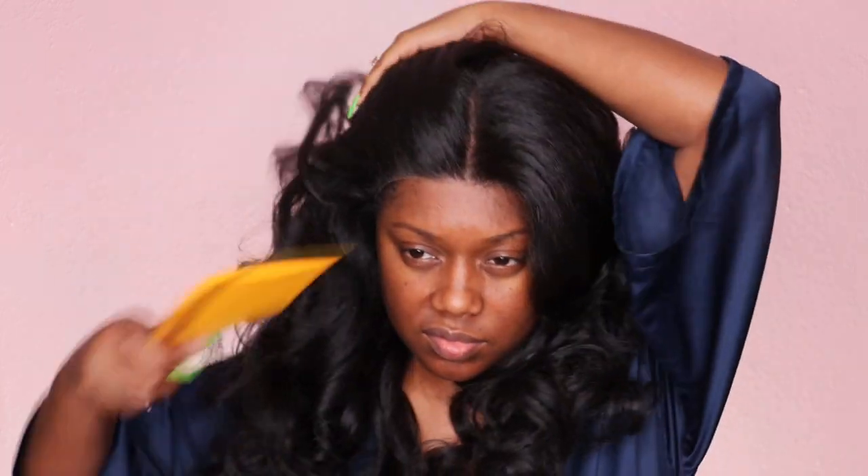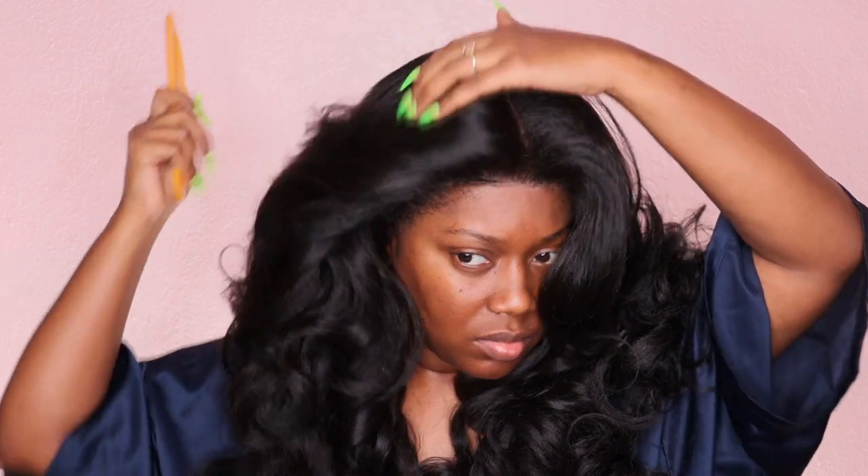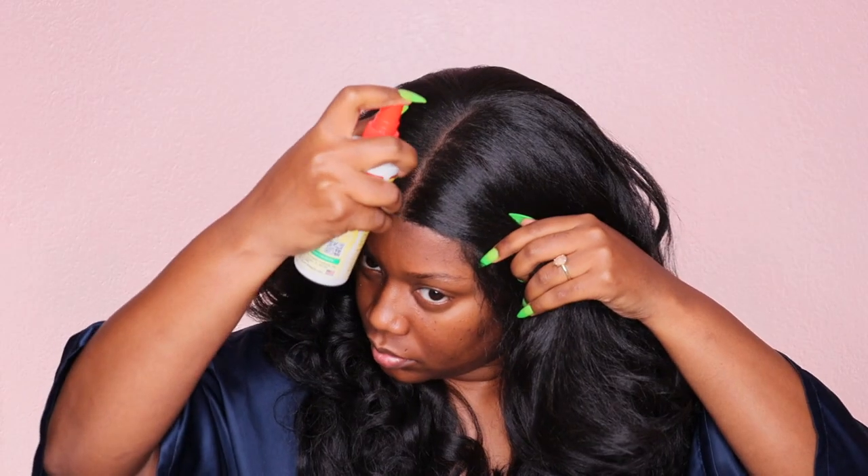The only thing I forgot to say in my closing thoughts was that the hairline is more dense than the rest of them. So I kind of didn't appreciate that because I love the hairline on the rest of them. But yeah, I'll let you guys go ahead and watch and of course I'll finish out with my closing thoughts.